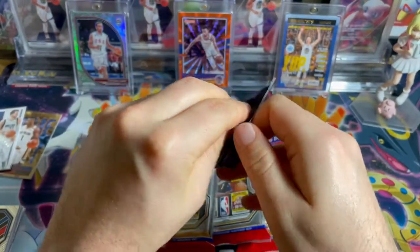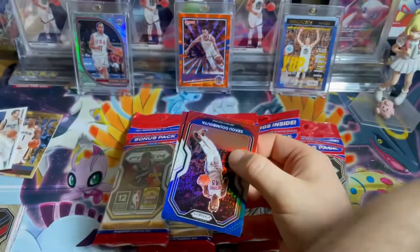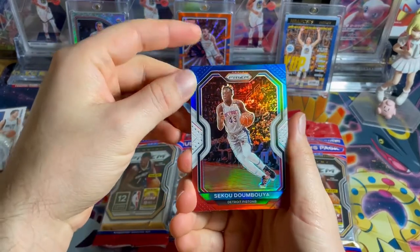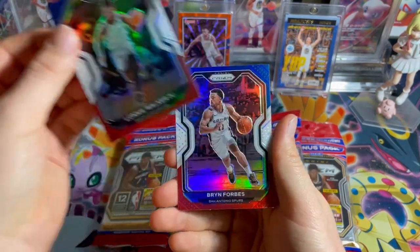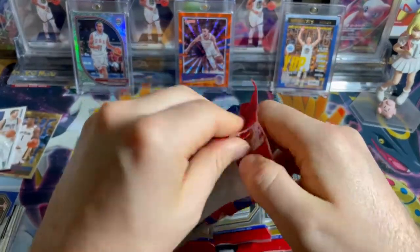I really like the look of these, I think they're really nice. Nothing too special — we're just hoping for a rookie in these. And... Brian Forbes. So I'd say that pack was probably a dud.